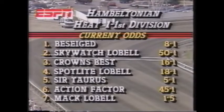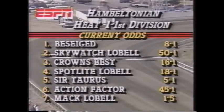Besieged is at 8-1. Skywatch Lobel, 50. Crown's Best at 16. Spotlight Lobel, 18. Sir Torres is the second choice at 5-1. Action Factor is 45. And Mack Lobel, 1-5 — you put up five to win one, you get six back.